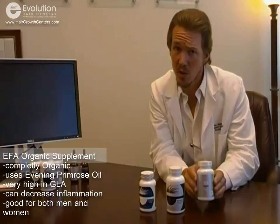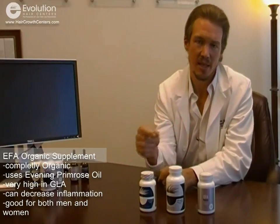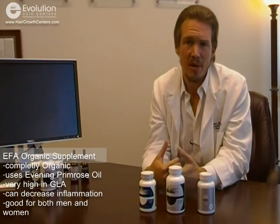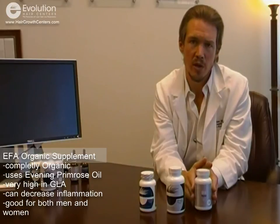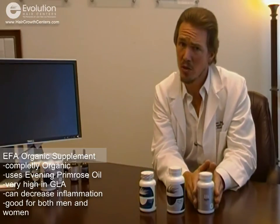Our last product is the essential fatty acid — an organic evening primrose oil. This product is completely organic. Evening primrose oil has a high GLA content, or gamma-linolenic acid, which helps decrease inflammation systemically. For women, it also has a phytoestrogen-mimicking quality, giving the body a boosting effect that resembles estrogen — not actual estrogen, but the phytoestrogen contained within the evening primrose oil. So it's beneficial for both men and women: for men it reduces inflammation, and for women it has a hormone-balancing effect as well as reducing inflammation. Evening primrose oil provides omega-6 and omega-9 fatty acids, so it can be used alongside fish oil or cod liver oil, which are typically omega-3s.